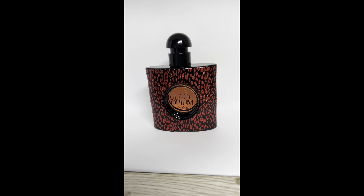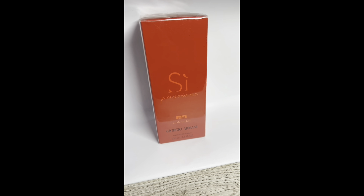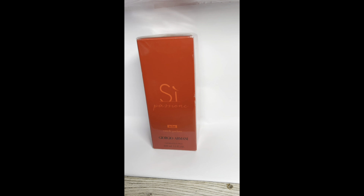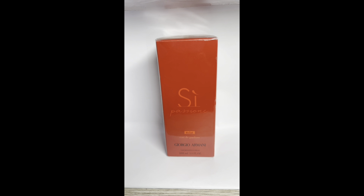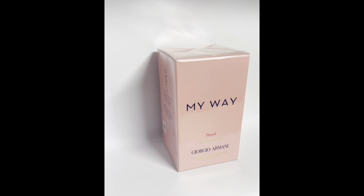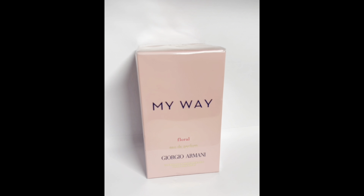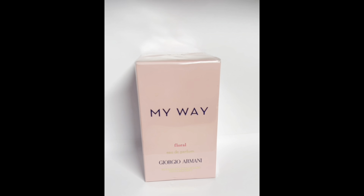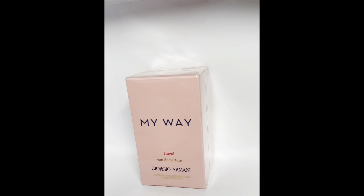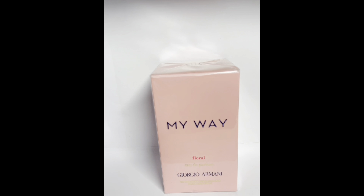We have two Giorgio Armani scents. First is Sì Passione — a sweet, lovely summer scent, and sweeter or more floral than the original Sì. The second is My Way — this one is growing on me. To me it smells like lychee, which I love. The packaging is very floral, and the scent is sweet but not overbearing — a new one for me.